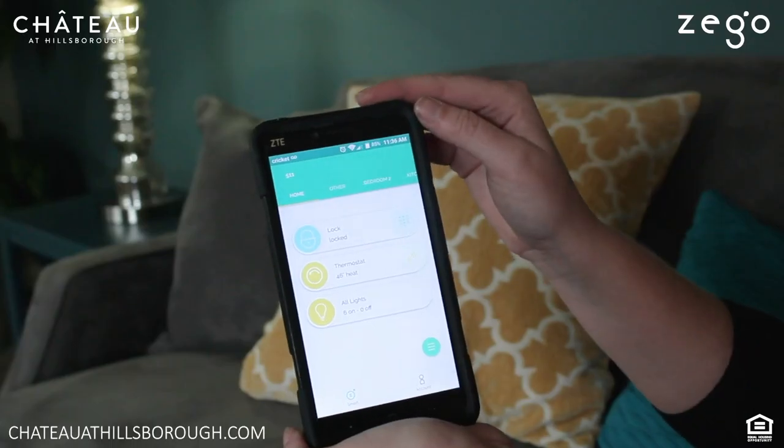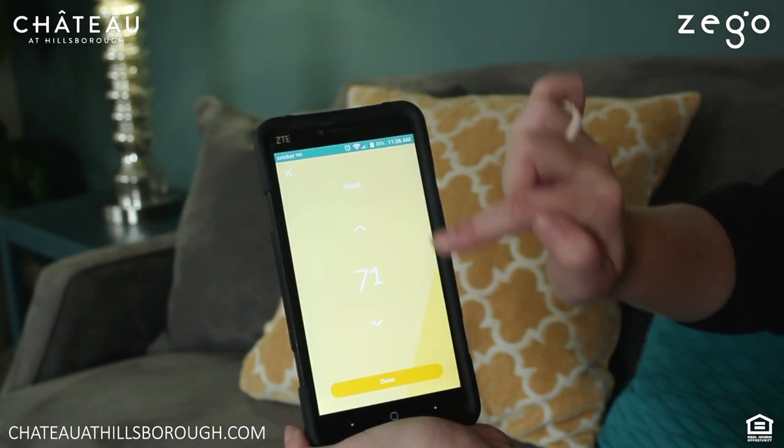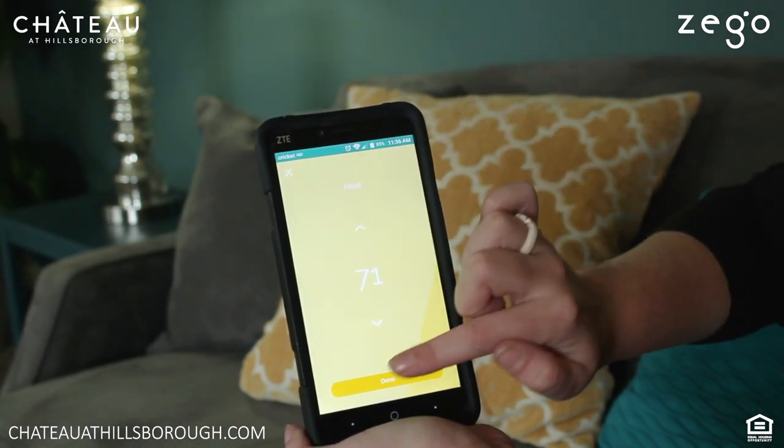With the ZayGo app you can change the temperature on your phone, set it to any degree, and you can turn the heat to cool.